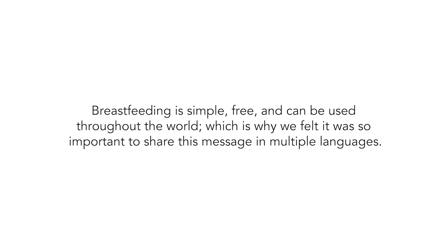Breastfeeding is simple, free, and can be used throughout the world, which is why we felt it was so important to share this message in multiple languages.